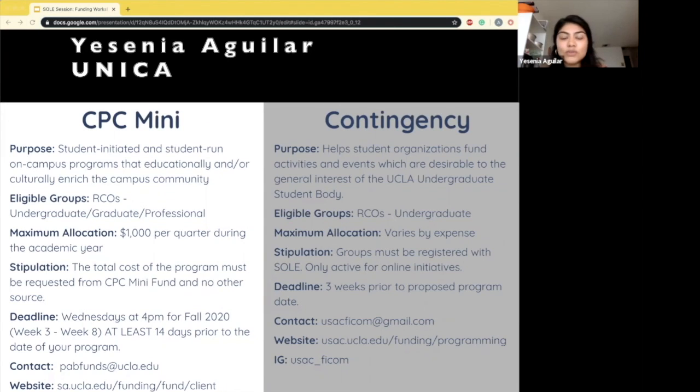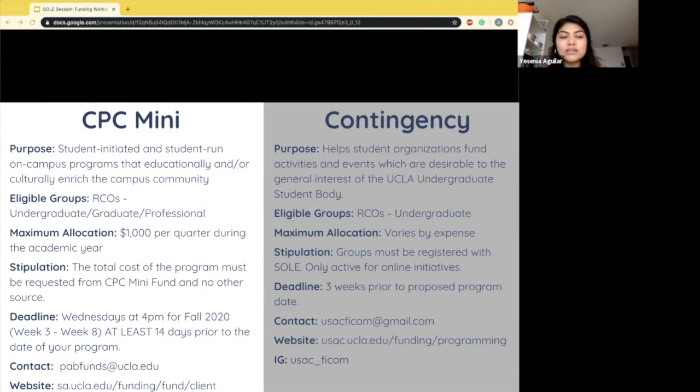It's a lot of back and forth, so I would really suggest submitting well before the three-week deadline — at least a couple extra days — and really consult your advisor.